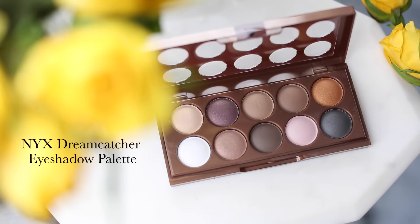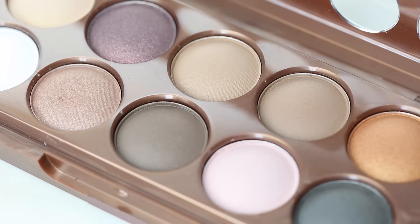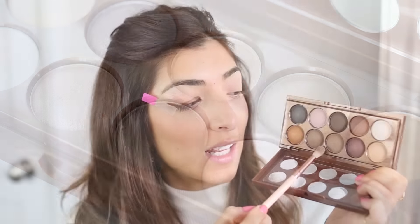I'm going to use the NYX Dreamcatcher palette — it's such a beautiful palette with great matte crease colors. I'm taking a brown shade on a fluffy brush and blending it into the crease. This gives a nice wash of brown. In the morning this step takes me about a minute — I literally swipe it on quite messily and blend it out with a brush.